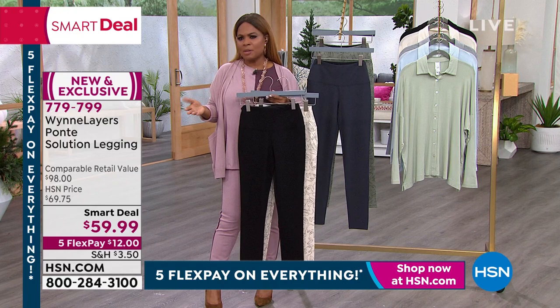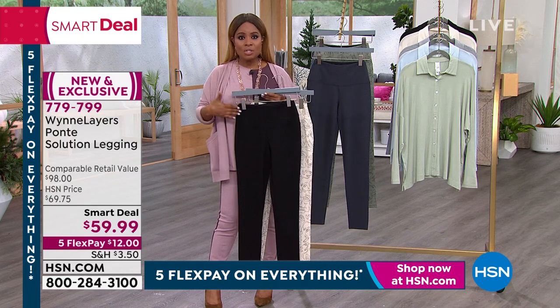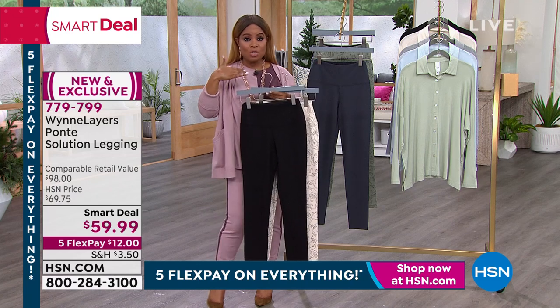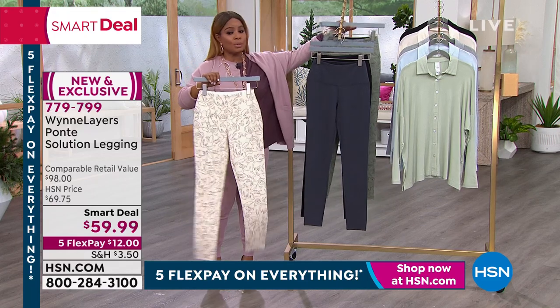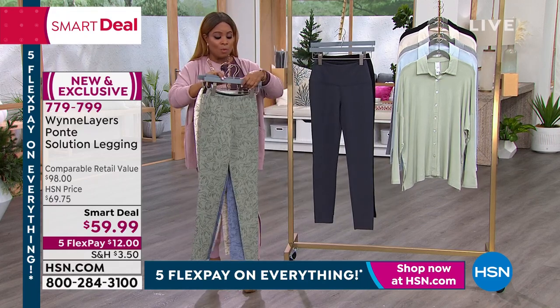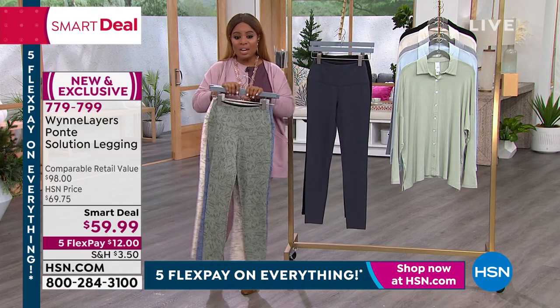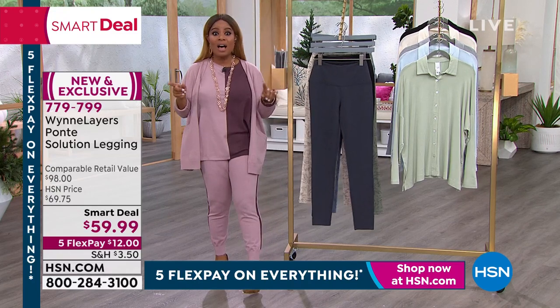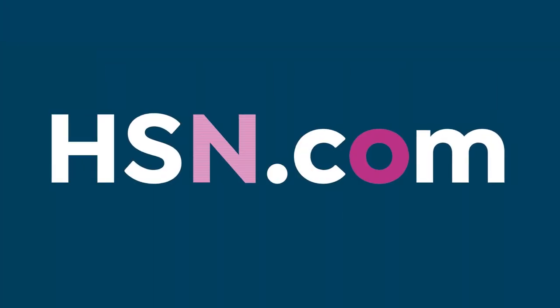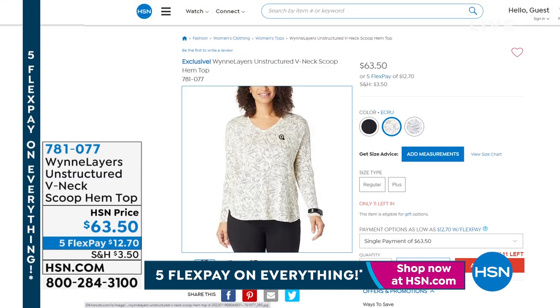Two solid choices: inky blue and black. Three great prints: ecru, storm blue, and sage. Petite and average length available — great value, under $12 on a credit card. Marla showed the matching top with the same face pattern. We have prints and solids. Go to our website — the unstructured V-neck scoop hem top, item number 781077.